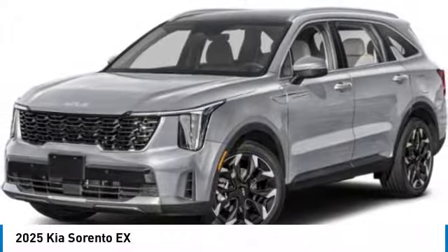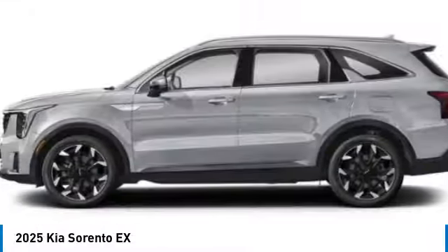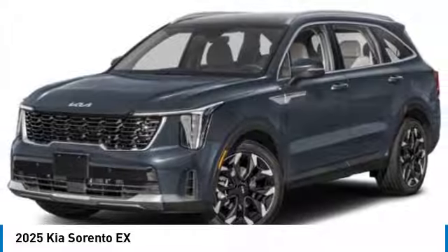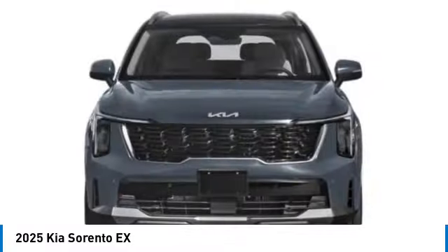Take a ride in the 2025 Sorento. The Kia Sorento is a comfortable riding, powerful, compact SUV loaded with impressive standard features. Take one look at its stylish, sleek design and you'll want to cross over to a Sorento. This vehicle has less than 100 miles.